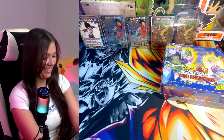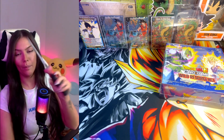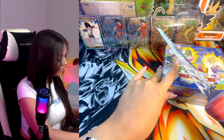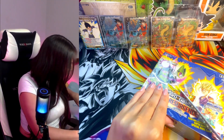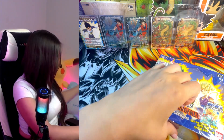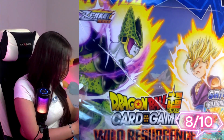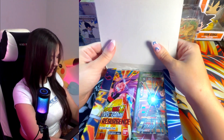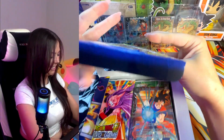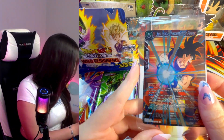Let's get started. Apparently this is saw magic — look at that! And we have an SR to start us off. Here we go — Goku, Overwhelming Power!